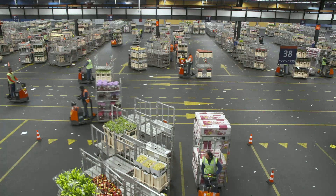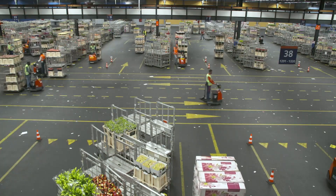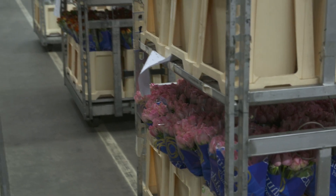Royal Floral Holland is a company that has existed for over 100 years and we're a big marketplace for flowers and plants. We have a 4.7 billion euro market share worldwide. We are the biggest in the world, and in Europe we have a 60% share.